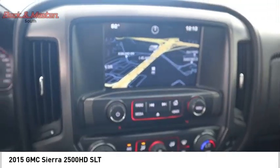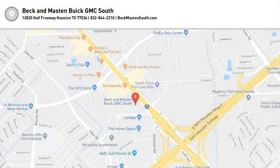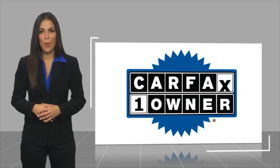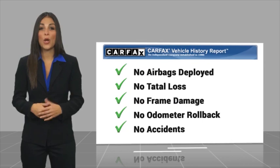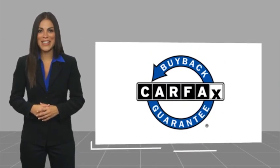Searching for a dependable vehicle that looks great too? You've found it. So stop in today. This is a one owner vehicle with a Carfax vehicle history report. Be sure to find a complimentary copy of this report online or contact the dealership. This vehicle qualifies for the Carfax Buy Back Guarantee.